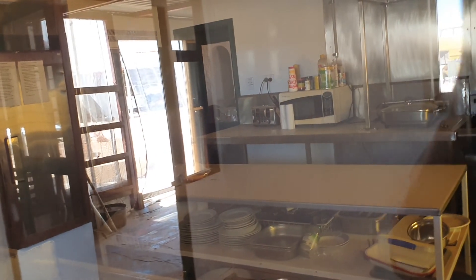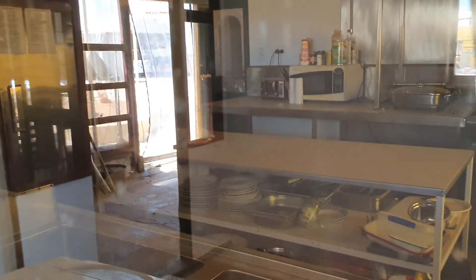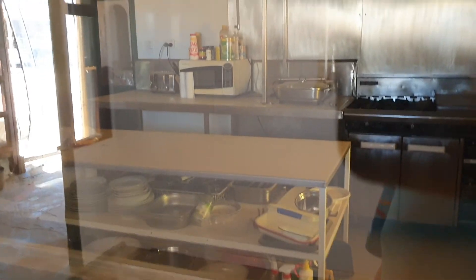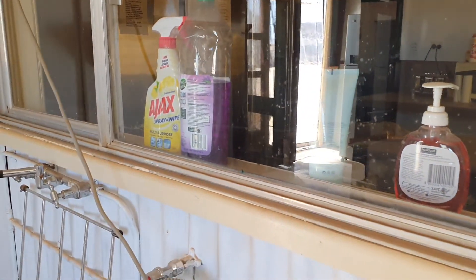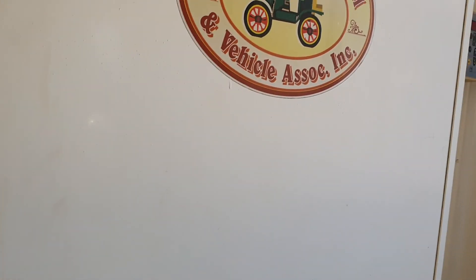Have a look inside there — there are plates on the other side, salt and pepper, a microwave. It's a working kitchen for a pub, which is exactly what it is. There's cleaning stuff to do your dishes, and there's a big fridge or cool room of some sort, all locked up.